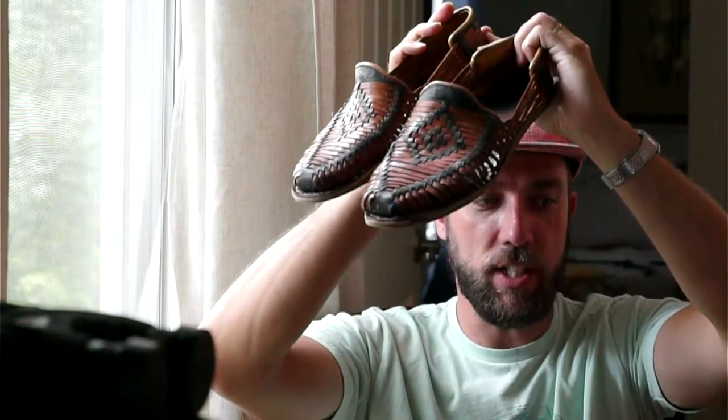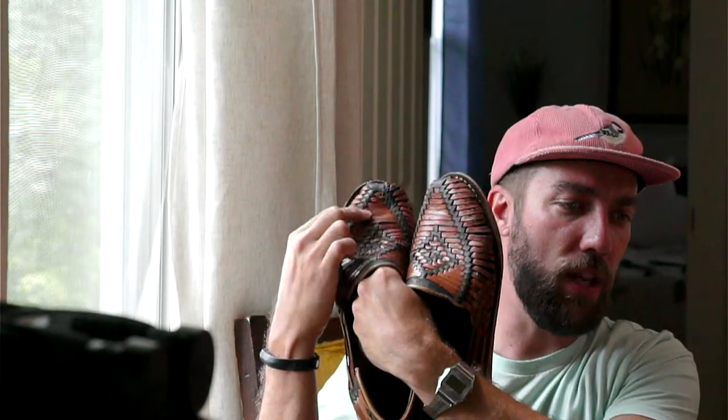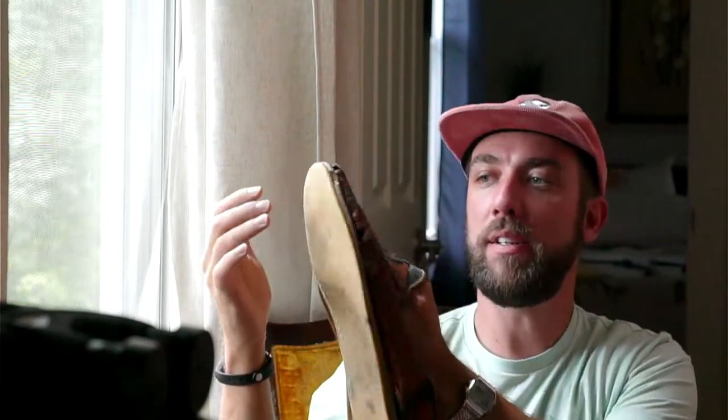These are my huaraches — essentially a Mexican sandal with beautiful leather straps. I bought these about a year ago, maybe a little longer. They used to be much lighter in color but they have stood the test of time, and I love them. They're comfortable. These soles I actually had to superglue, and they've been some of the best shoes I've ever owned. They're starting to go — it may be time to get another pair. I highly recommend grabbing a pair of huaraches for spring and summer and even into mild temperate falls. They're wonderful sandals. Huaraches Mexican sandals — these ones were hecho en México — and I love them.